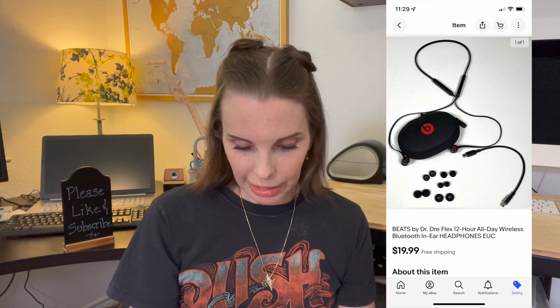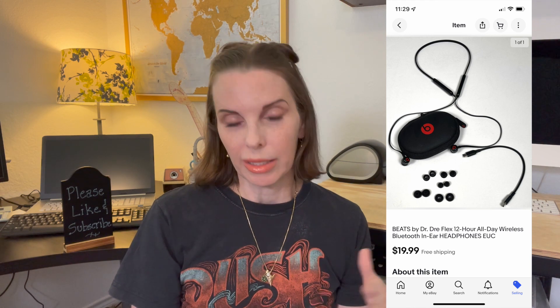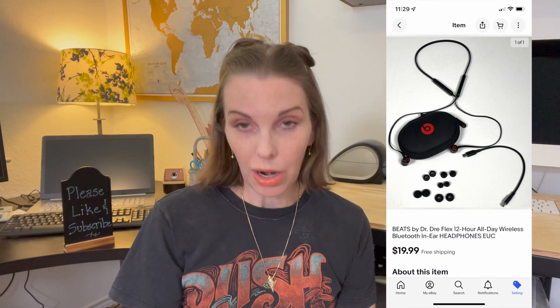Next up was a pair of Beats by Dr. Dre — the 12-hour all-day wireless Bluetooth headphones. These came in the B-Stock pallet and sold for $19.99. These were some of the lower-end Beats by Dre and sold for our asking price. We did not have best offer turned on for a lot of these pallet items because we priced them low and competitive, and we didn't want to accept offers. Though on a few that sat for a while, we did make offers — you'll see some of those coming up.